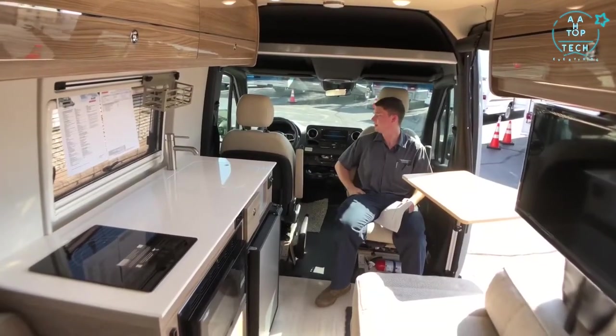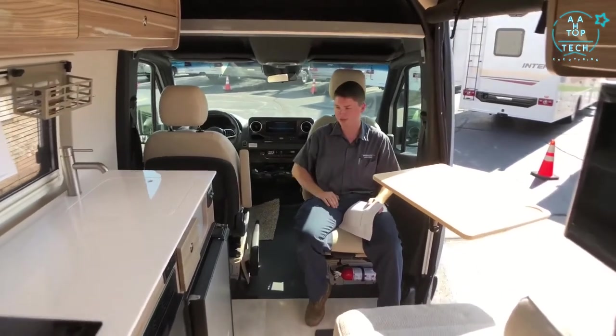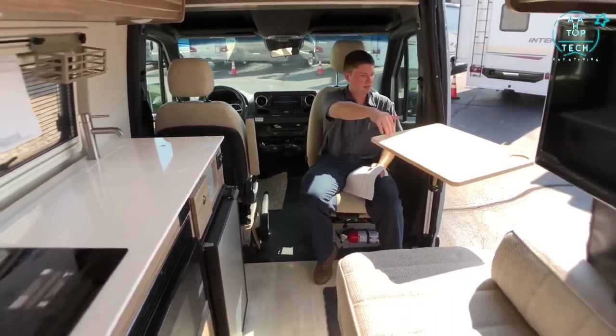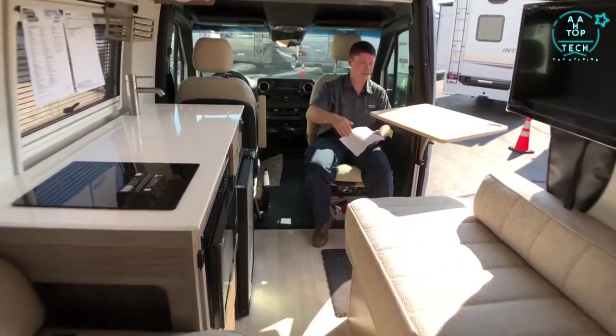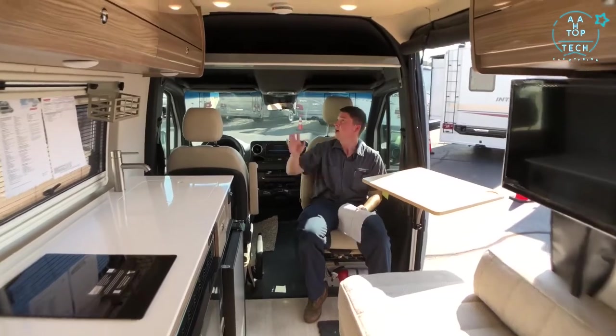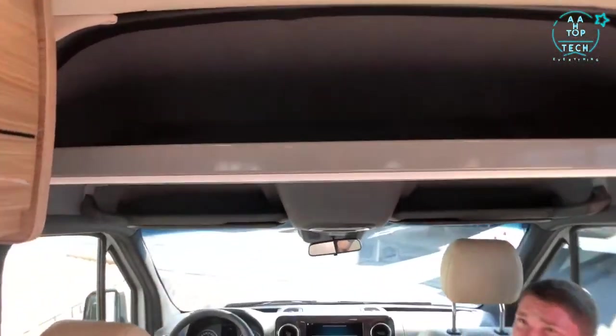Up front in the cab area, both cab seats swivel around to give us some extra seating in the living and galley area. This little table is adjustable — we can slide it up or down to fit our height needs, and it also flips up for storing. Above is a newly added aluminum storage rack right above the cab area.